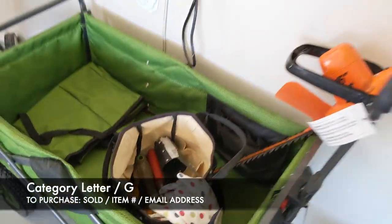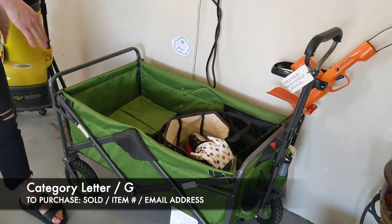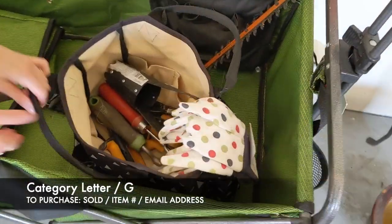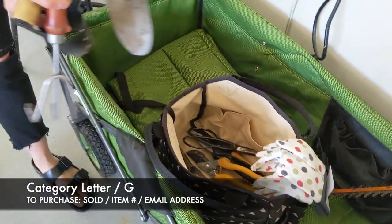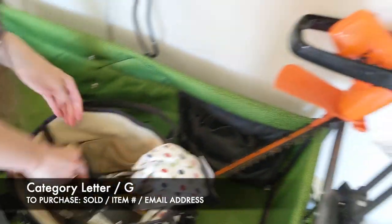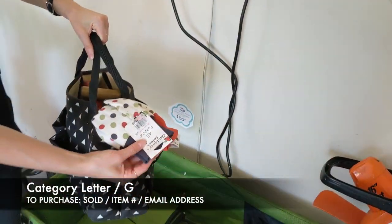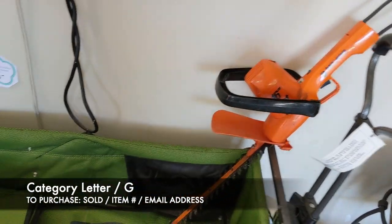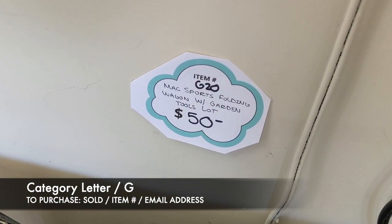Next is my favorite lot — this is a Mack Sports wagon, and it also comes with a lot of garden tools inside. It comes with all the little garden tools you see in here — some shears and things — plus a bag, brand new gloves, and a hedge trimmer. For everything here it's going to be $50, and that's item G20.